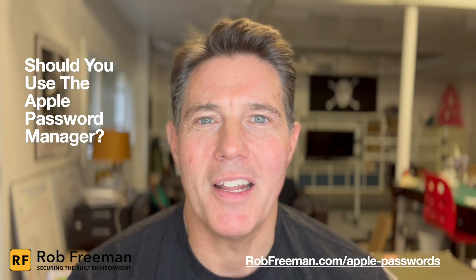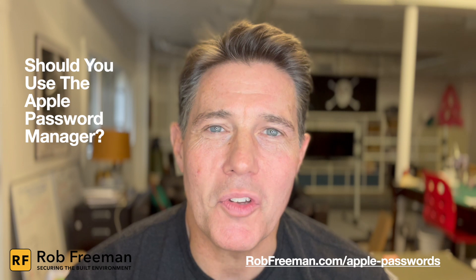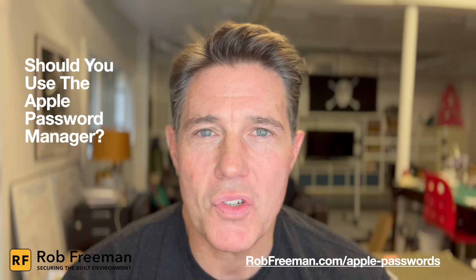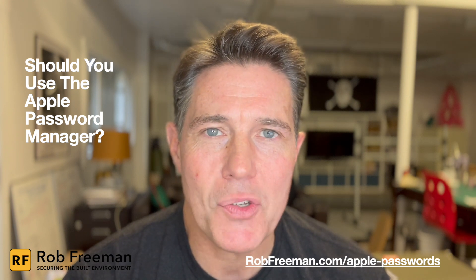Hey everybody, I'm Rob Freeman and welcome back to Securing the Built Environment. This is episode 142, and in this episode we're going to answer the question: should you use Apple's Password Manager?